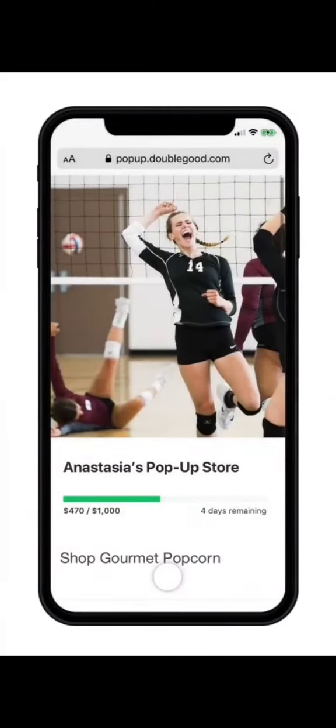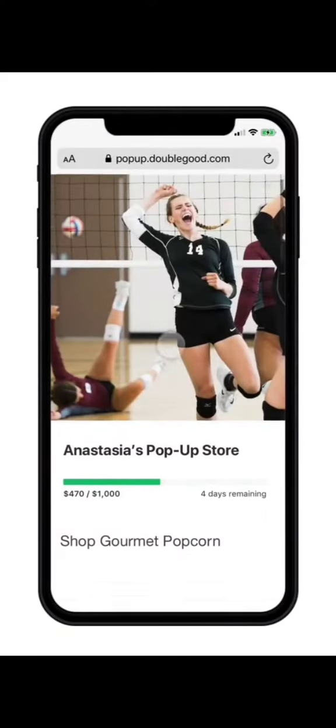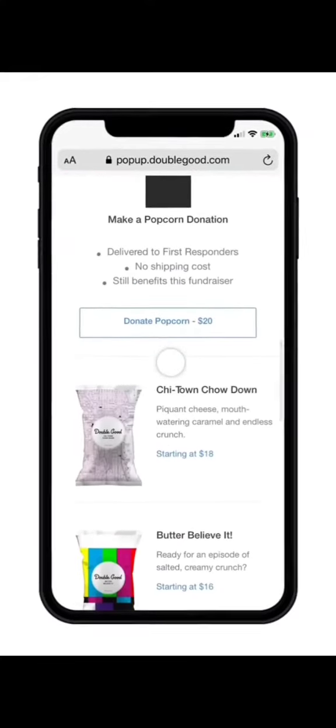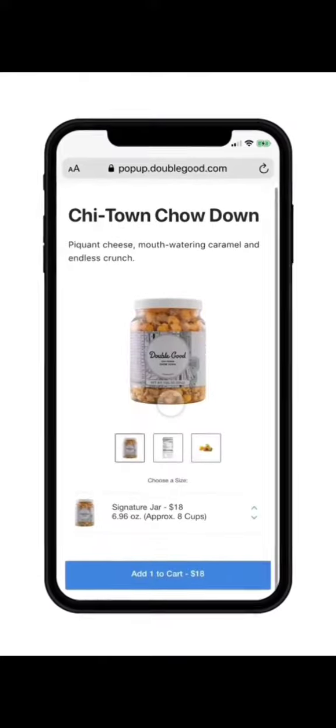From a desktop computer or mobile device, friends and family simply follow the pop-up store link you share with them, and choose whichever insanely delicious popcorn flavors they'd like, and check out using their credit card, Apple Pay, or Google Pay.